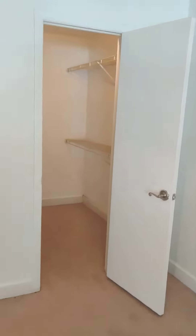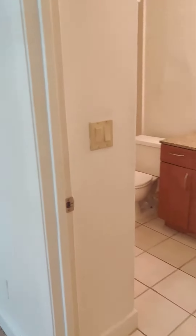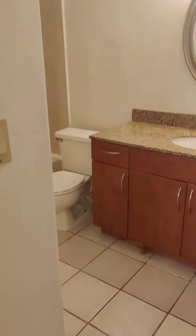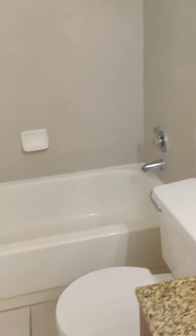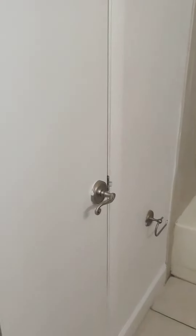The master bedroom has a ceiling fan, a large walk-in closet, and a big bathroom with vanity, tub and shower combo, and a linen closet.